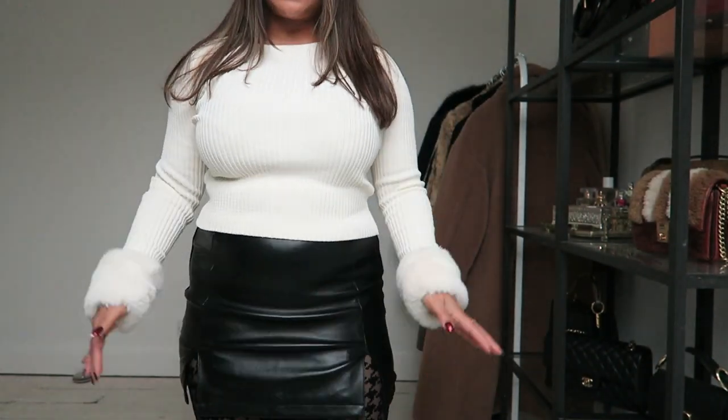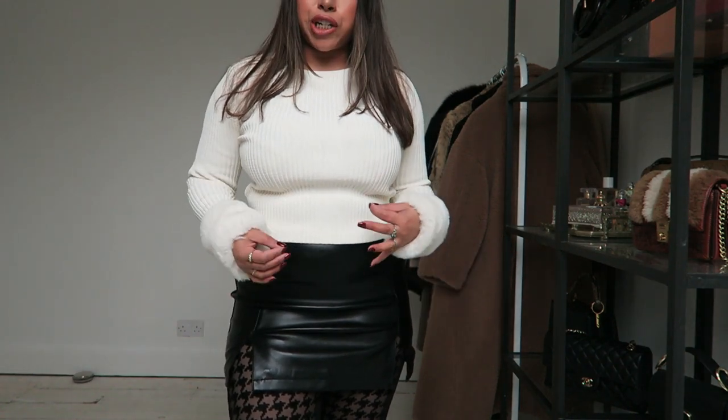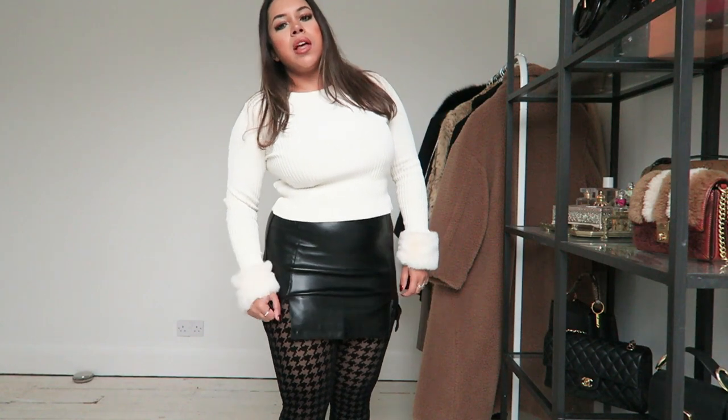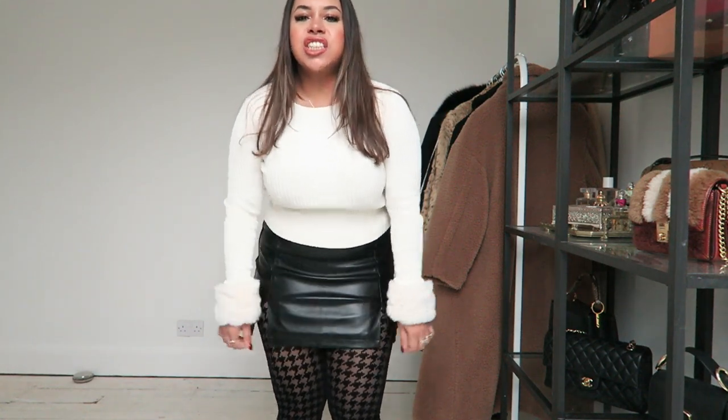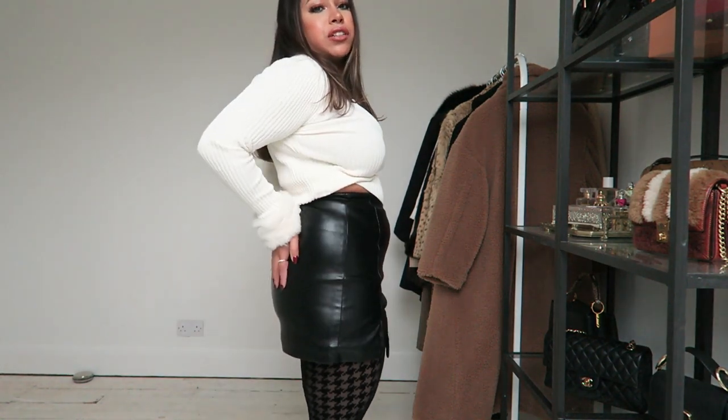The next skirt is from Miss Selfridge in a petite size 10. I just don't know what to say — it doesn't fit. The lining is really rigid and I can't pull it down. It's really small and just doesn't look right. It fits okay around the waist but I'm too wide in the hips. Maybe I shouldn't have gone petite — I think they assume if you're petite you're narrow, not curvy. It just completely flattens my bum, so it's doing nothing for me.